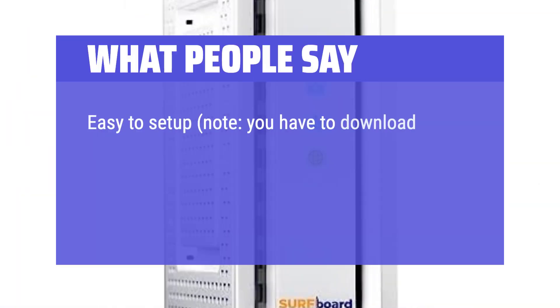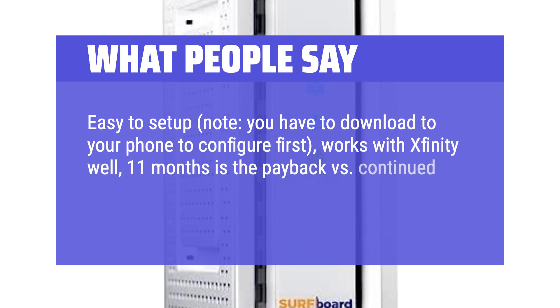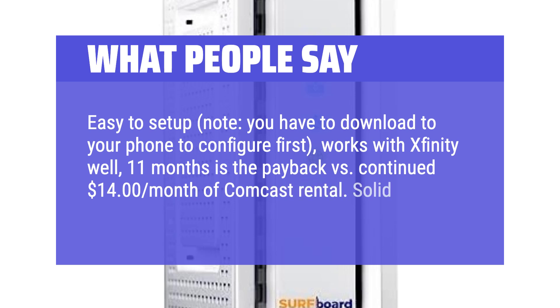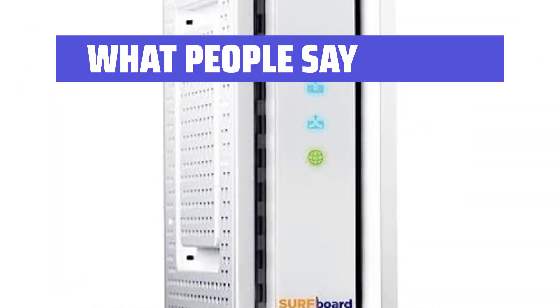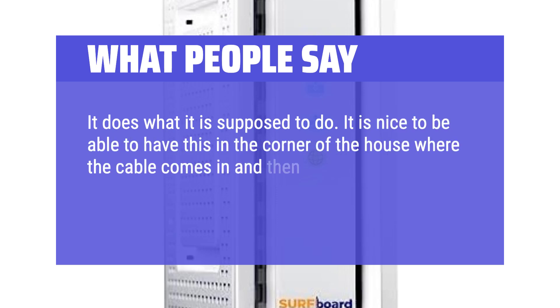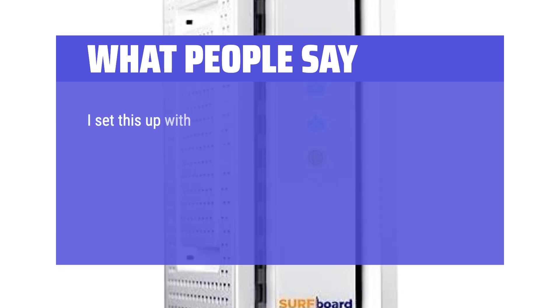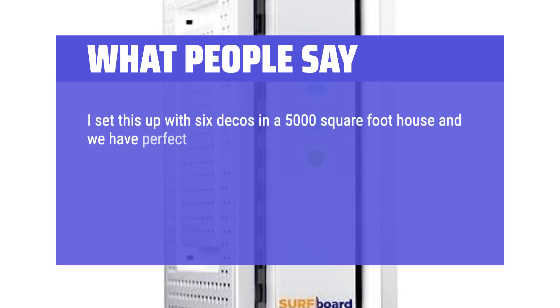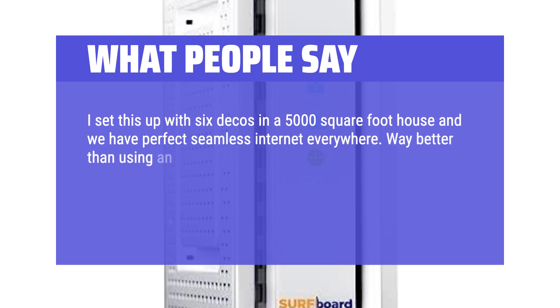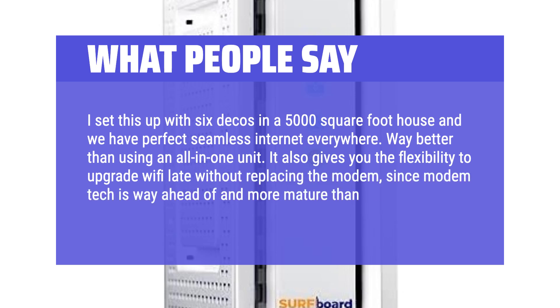What people say: Easy to set up — note, you have to download the app to your phone to configure first. Works with Xfinity well; 11 months is the payback vs. continued $14 per month Comcast rental. It does what it is supposed to do. It's nice to have this in a corner of the house where the cable comes in, and then have the main Wi-Fi hub in the center of the house for best performance. I set this up with 6 Dekas in a 5,000-square-foot house and we have perfect seamless internet everywhere — way better than using an all-in-one unit. It also gives you the flexibility to upgrade Wi-Fi later without replacing the modem.